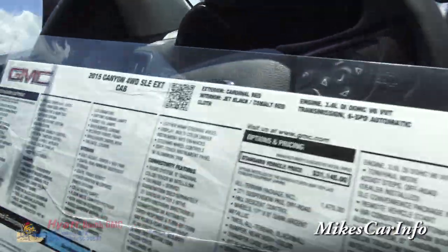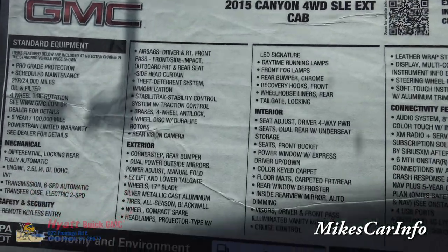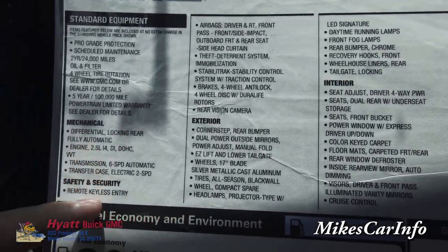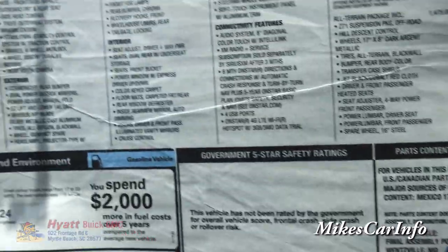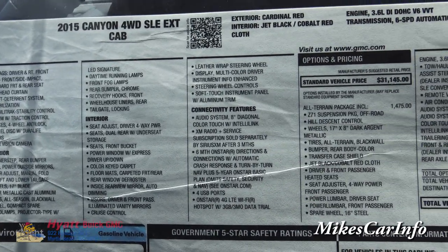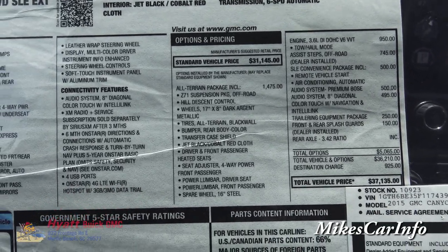Let's take a look at the window sticker. It's a GMC four-wheel-drive extended cab SLE. Some of these standard features will be replaced by the optional equipment listed on the other side. I'm probably going to do a video showing people how to read window stickers, because if you don't read them frequently you might get confused.